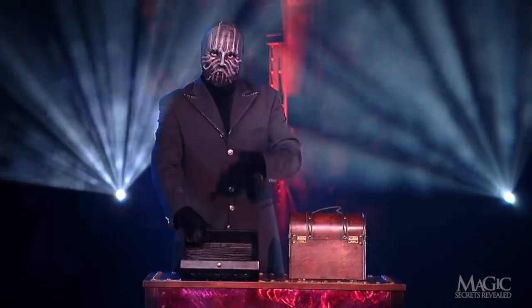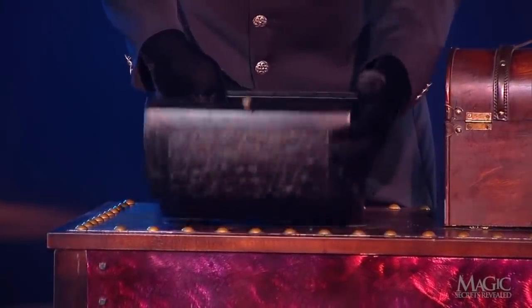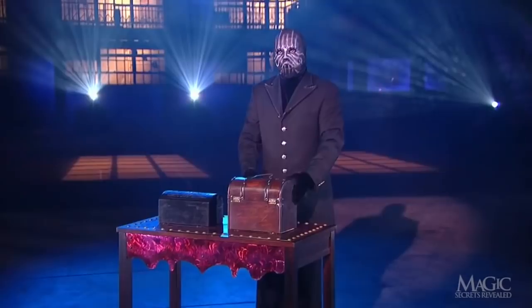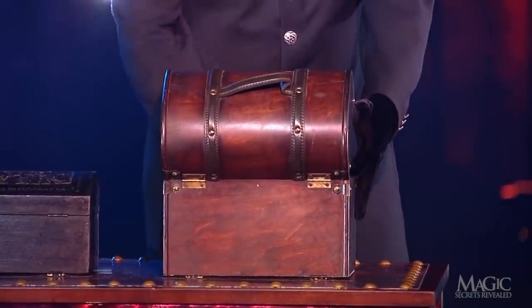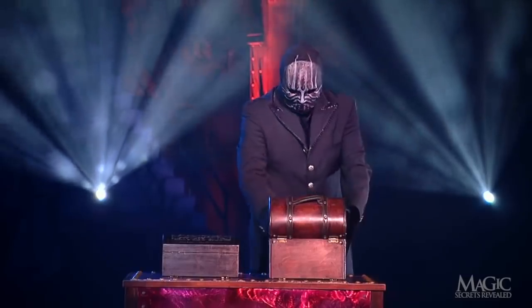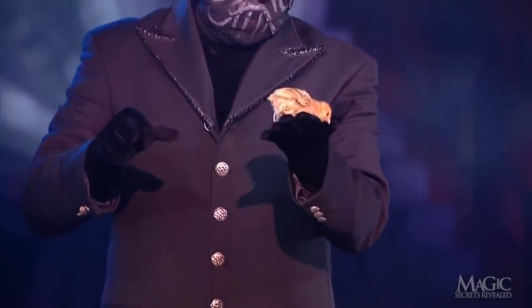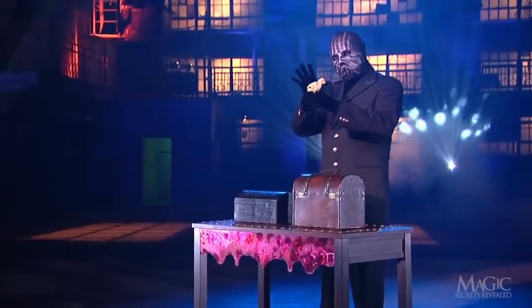He opens the smaller box so we can see that it's completely empty. Maybe the treasure is in the bigger box. How about that — a chick. Not exactly the type of chick he usually employs, but we'll see where this trick goes.